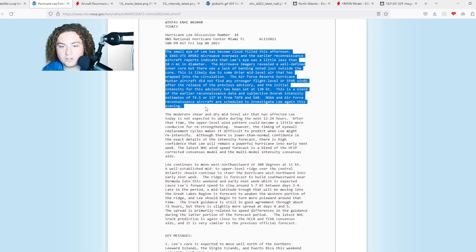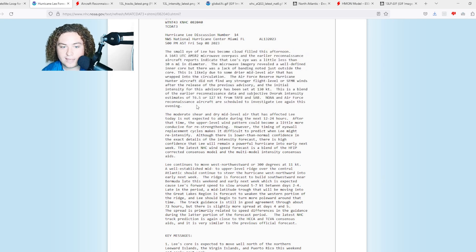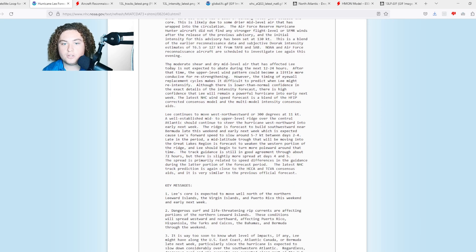There was a lack of banding noted just outside of the core, likely due to some drier mid-level air that has wrapped around the circulation. The Air Force Reserve hurricane hunter aircraft did not find any stronger flight-level or SFMR winds after the previous advisory. The initial intensity has been set to 130 knots — a blend of earlier reconnaissance and Dvorak estimates. The moderate shear and dry air has affected Lee today and is not expected to abate in the next 12 to 24 hours.